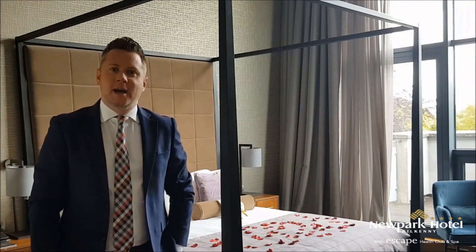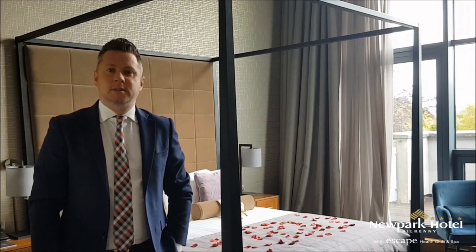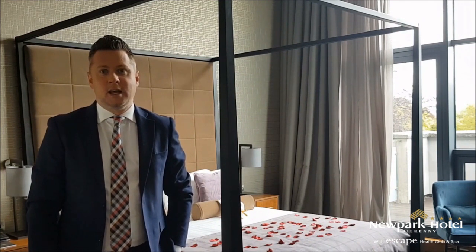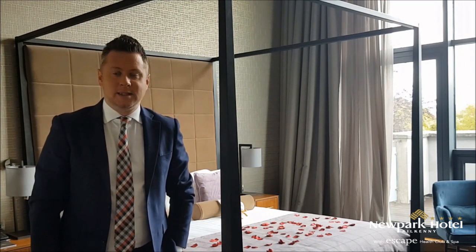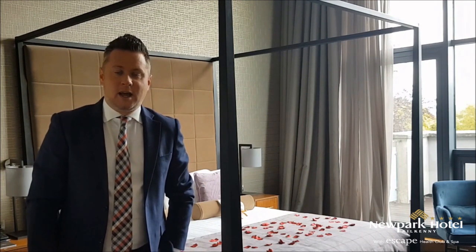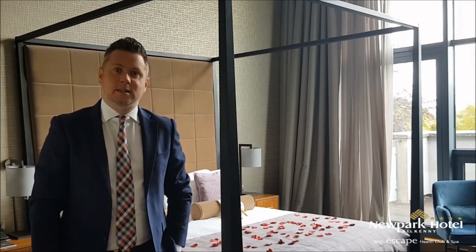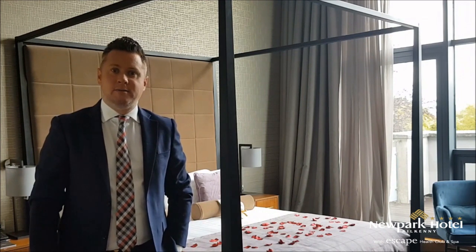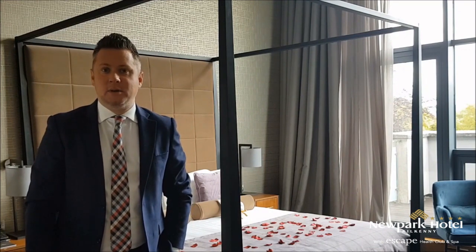We are now in one of our balcony suites — we have 10 of them in the hotel. We use these rooms for our couples on the night of their wedding. They are really beautiful, spacious rooms with a little living area, gorgeous high cathedral ceilings, and a balcony that wraps around the room overlooking the front or back of the hotel — just a beautiful space to relax and unwind on the night of your wedding. After this we are going to show you a selection of other rooms in the hotel, including family rooms and superior rooms that you can allocate to your guests as they book in.